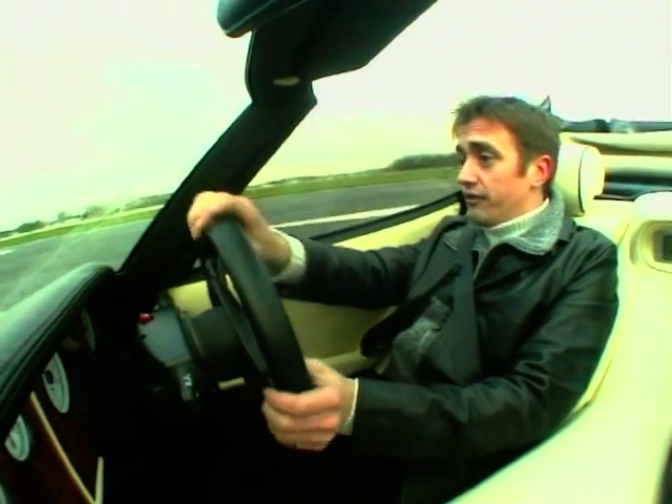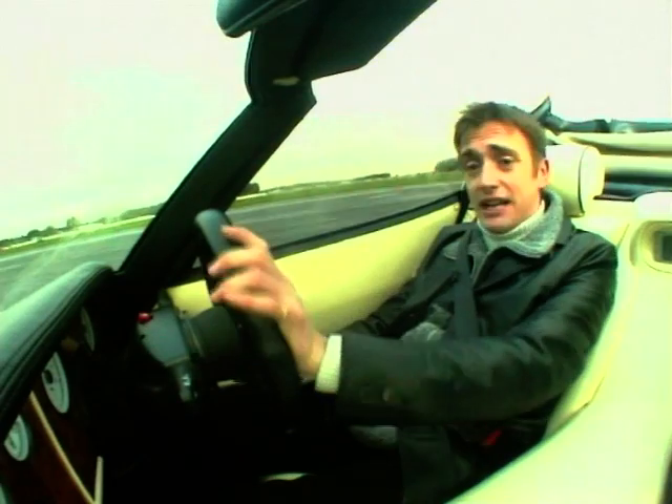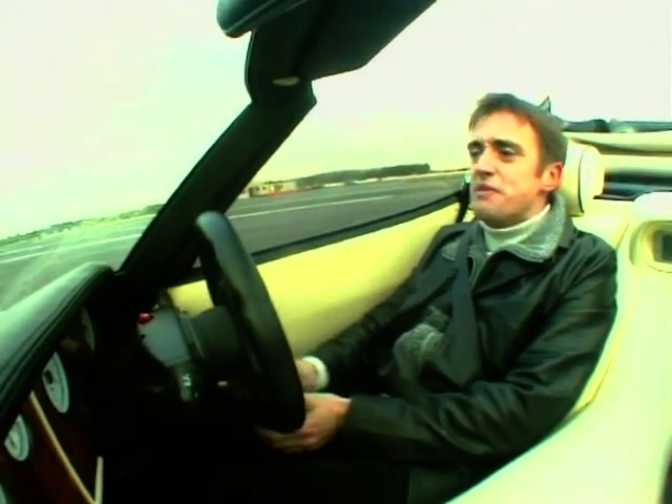Inside, most of the switchgear is Ford-sourced, so it's hardly bespoke, but it's sensibly laid out and well fitted, and everything else is either made of wood or covered in leather, as it should be.